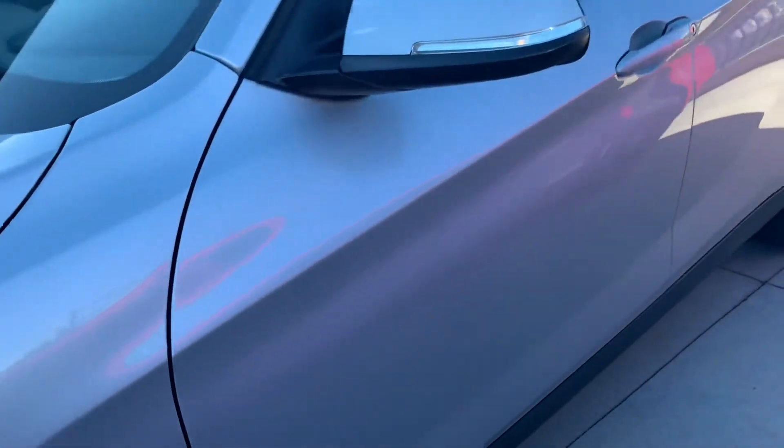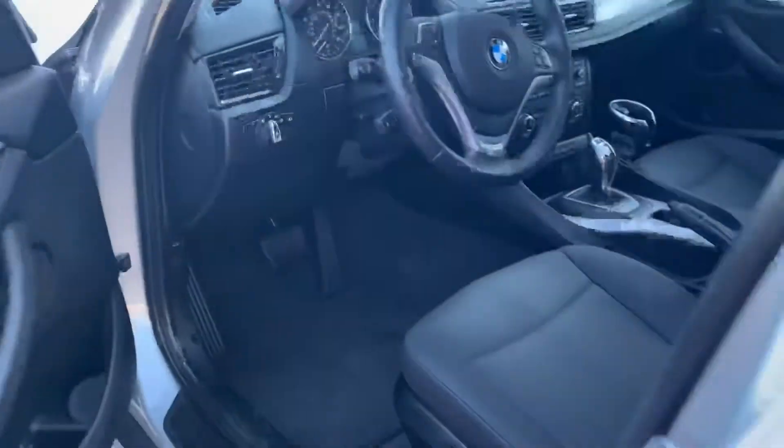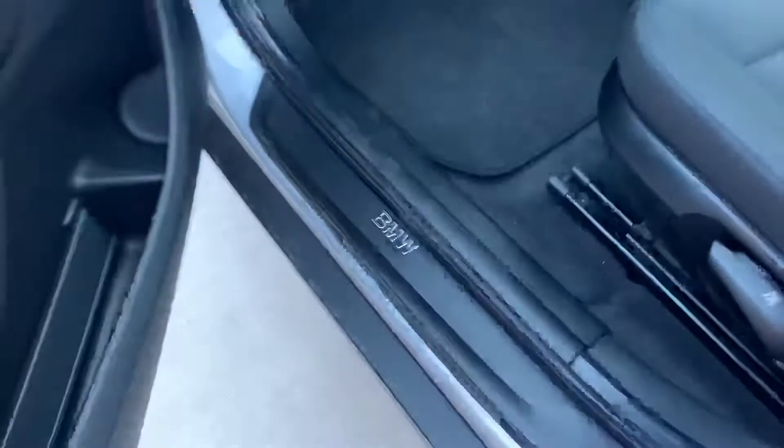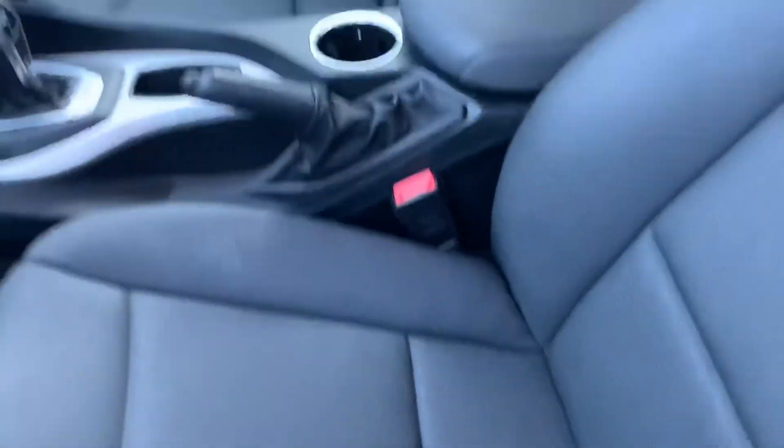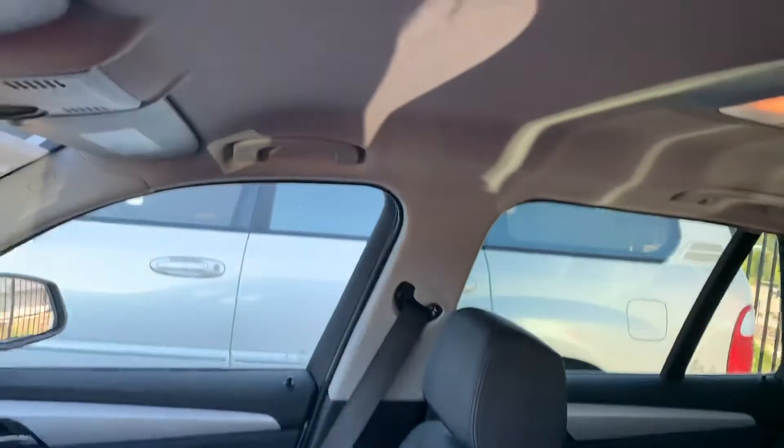I've got the keys over here — sorry about that. It's been a long, windy day. And if you saw my hair, you would believe me very much so. Let's take a look at the inside. BMW right there. Oh, it actually smells really good in here — somebody had some nice perfume or something, it smells like flowers.